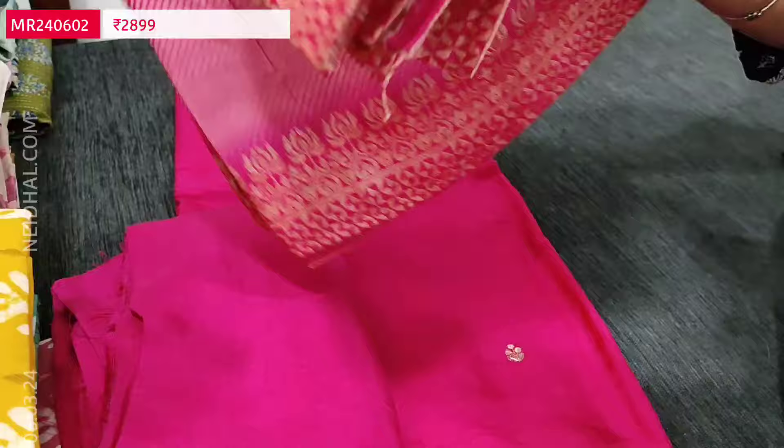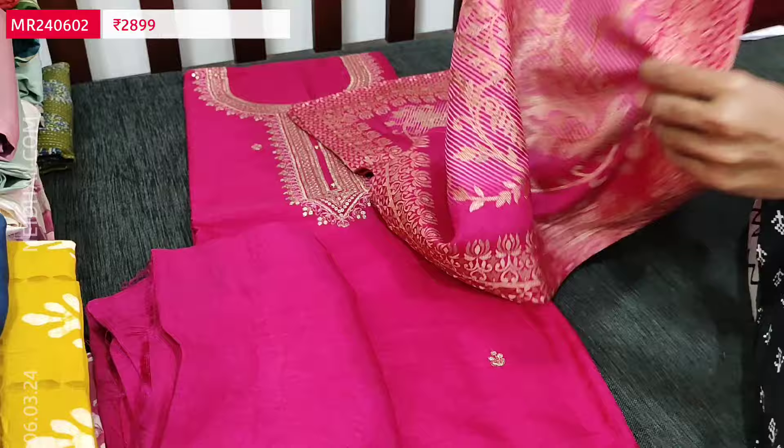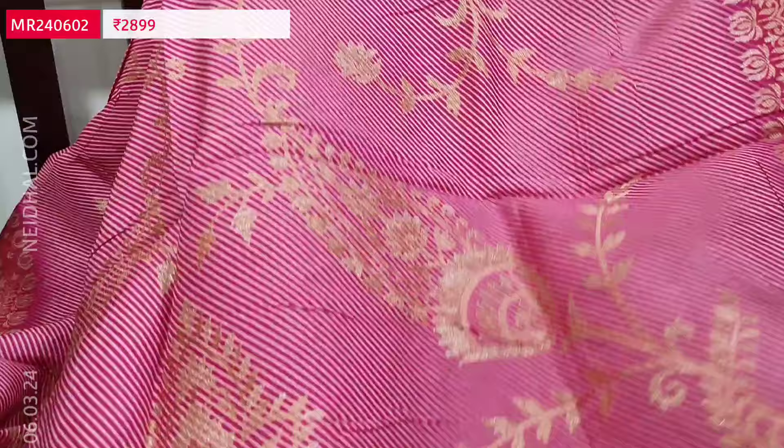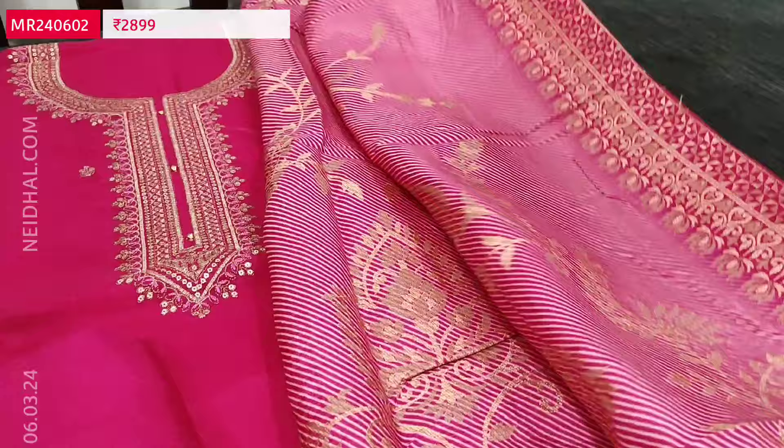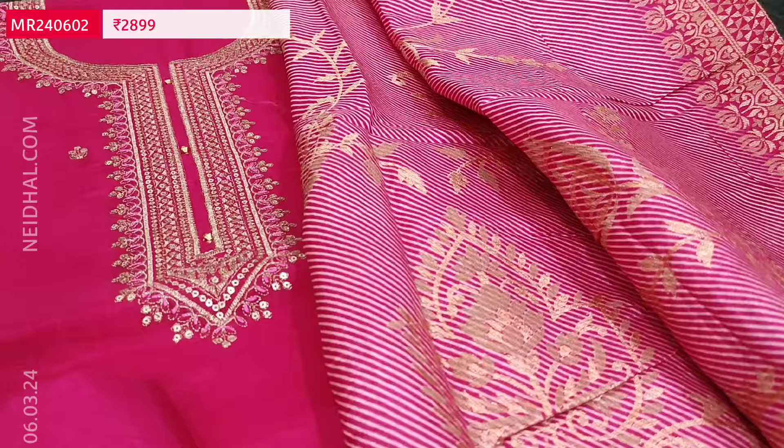The dupatta is also in pure dola silk with a different kind of design — not the usual weaving pattern. It has thin striped print along with zeri woven design, and a different kind of zeri woven with traditional mango weaving pattern. Contrast borders on all four sides. All these are premium dress materials with dark pink and light pink combination. Cost of this designer set is 2899.